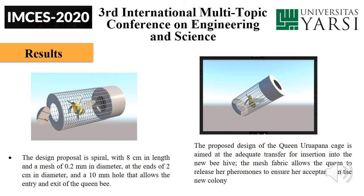The mesh fabric allows the queen to release her pheromones to ensure her acceptance in the new colony.